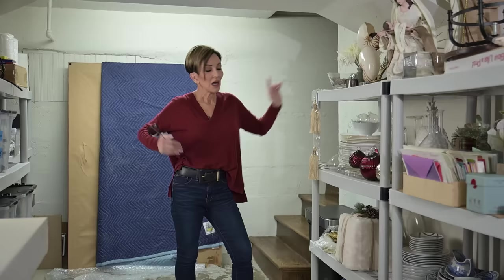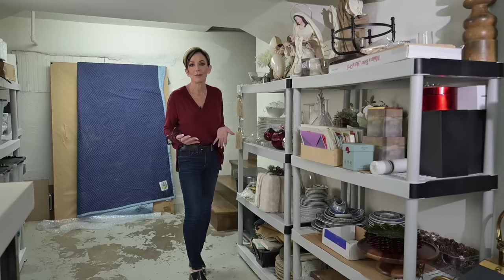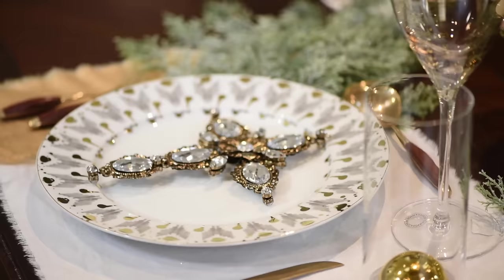Adjacent from the lighting department is the home entertainment area — this is where I keep all of my Christmas dishes. I have dishes I only use at Christmastime, and I have too many to keep in my kitchen or dining room, so they have a nice little home down here, including the gold cutlery that I use just at Christmastime.